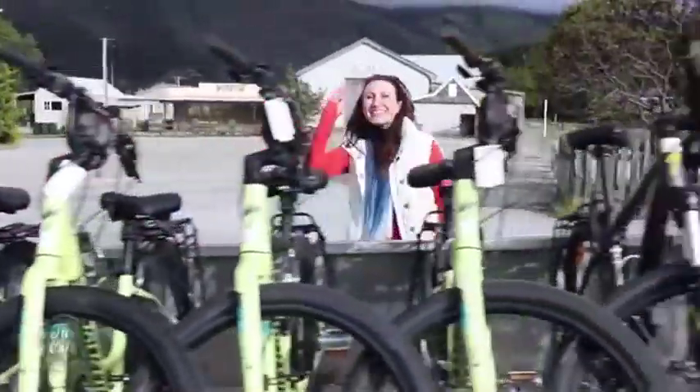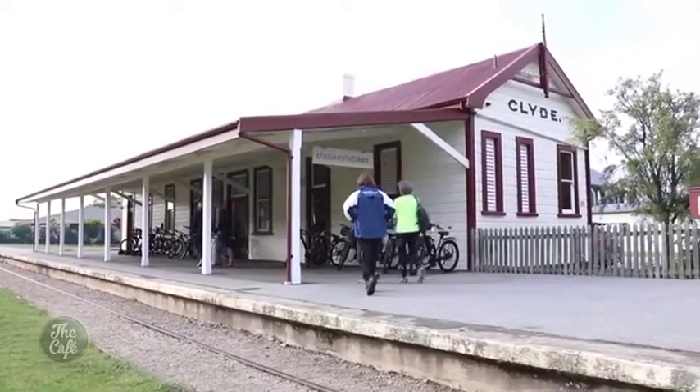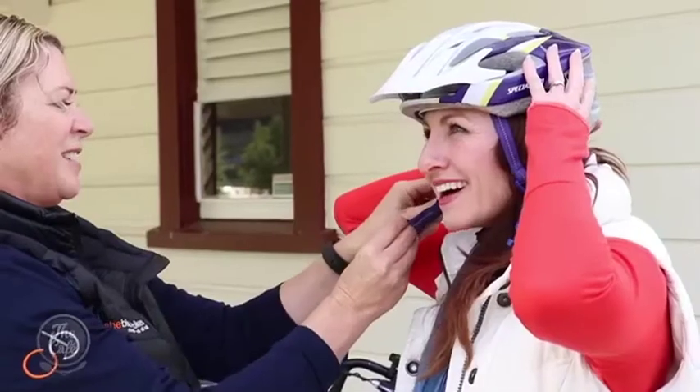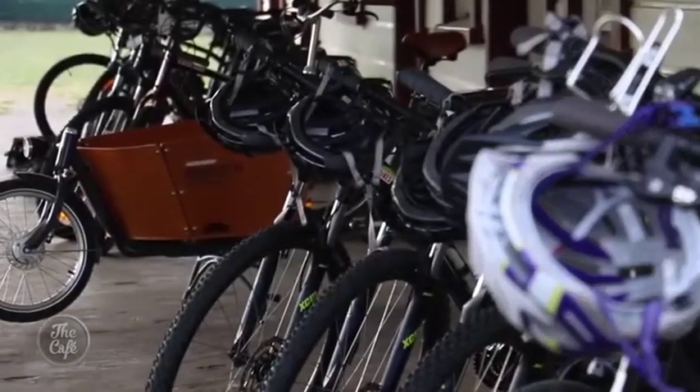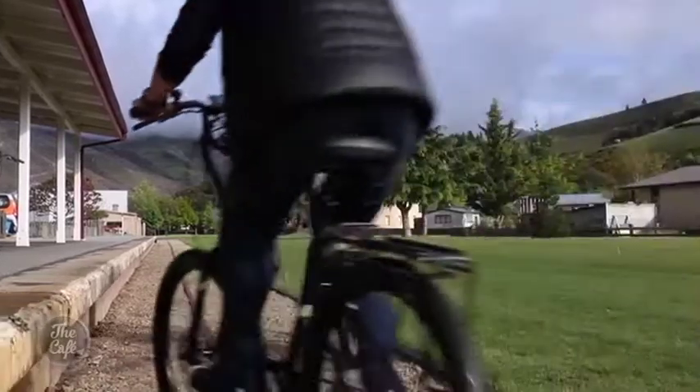Today we're cycling New Zealand's original rail trail. She Bikes He Bikes is conveniently based at Old Clyde Railway Station. Once you have your safety gear, you're off. We've got a fleet of bikes — half of them are what we call comfort bikes, more upright with sprung seats and really comfortable to ride. The other half are normal flat handlebar bent-forward mounted bikes. We've also got electric bikes, tandems, kids bikes, trailers, and tagalongs — we can cater for anybody. We set off from Clyde getting used to our bikes.